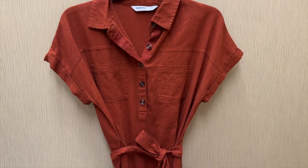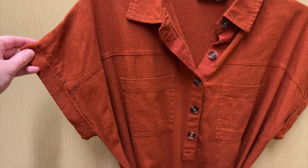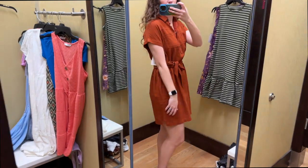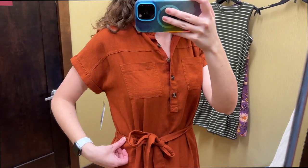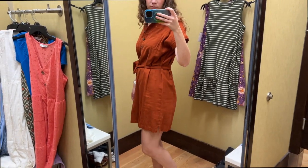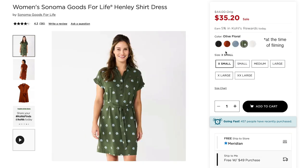Next I grabbed this rusty orange shirt dress from Sonoma Goods for Life. It has little side slits at the hem and it is a linen material. It has a tie at the waist, short cuffed sleeves, two chest pockets, and a few buttons with a collar. I tried this on in a size medium and it retails for $44. I think this is a great casual dress — I really like the above-the-knee length and the little side slits are nice. The tie at the waist definitely adds some shape which is great, and the quality felt nice. This orange color feels a little more fall to me, but it also comes in black, blue, beige, and a green with flowers.